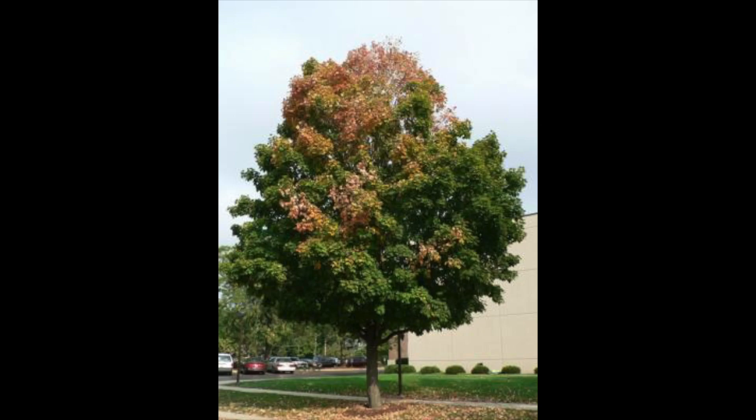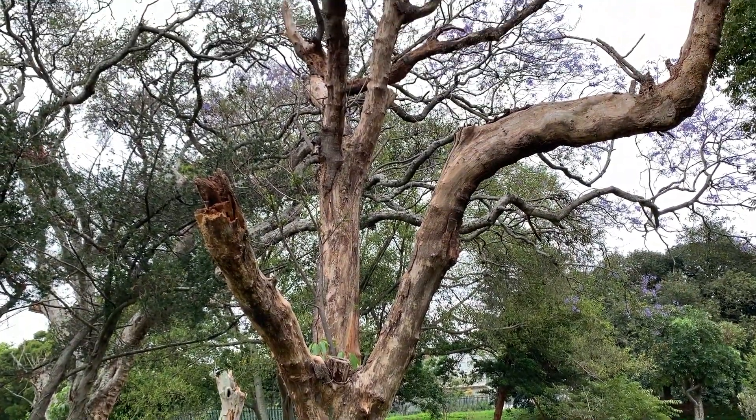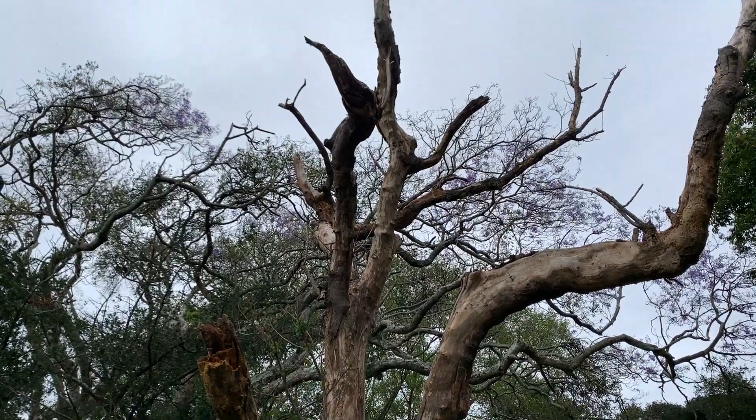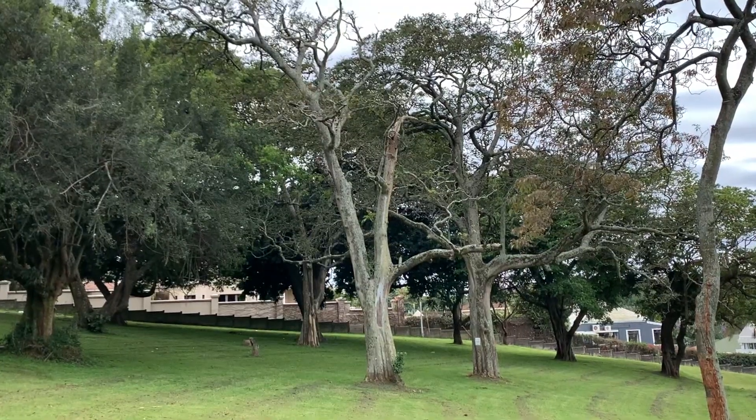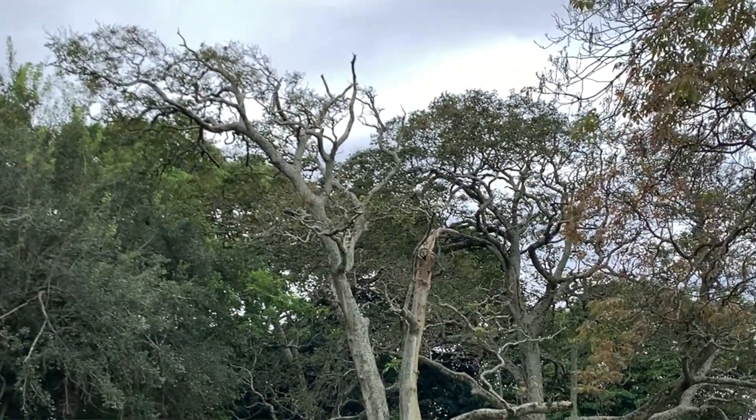Fusarium wilt is one of the final signs before the tree is about to die. The leaves of the tree usually start to look like they haven't been watered in a while — they start to droop, go yellow, and then drop, and this happens quite quickly. They sometimes look like a very windswept tree that has lost leaves at the tips.